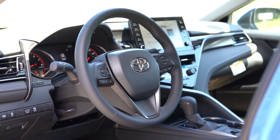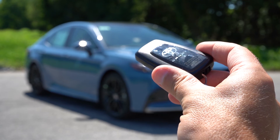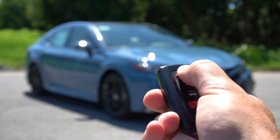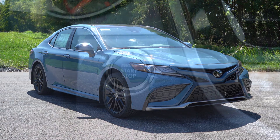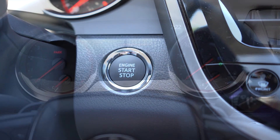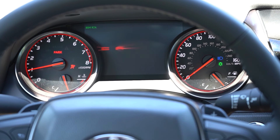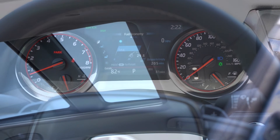The steering wheel is tilt and telescoping, leather-wrapped for all trim levels, with an optional heated steering wheel for V6 trims only. The key is a Camry-specific design with the Camry lettering on one side and lock/unlock/trunk buttons on the other. Keyless entry with push-button start comes on the XLE, XSE, and TRD; other trims use a traditional turn-key start. Gauges include a tachometer on the left, speedometer on the right, and a small digital display in the center.